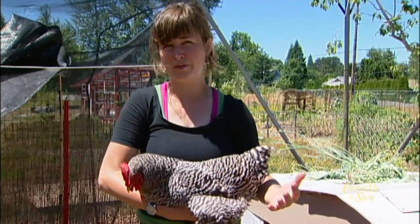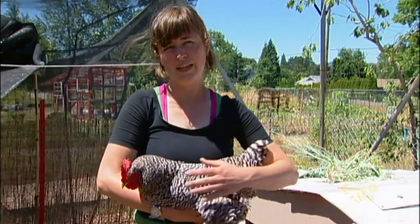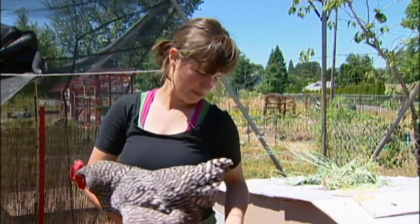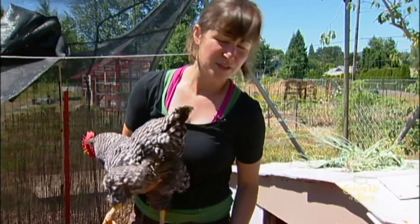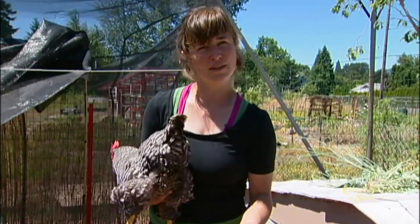When they're older, there are a variety of reasons why pasting might happen again. Sometimes if it's hot weather, or they eat a lot of treats, or they're just stressed out, they may have a runny poo. And because in the back they've got all this soft fluff, it can get stuck.